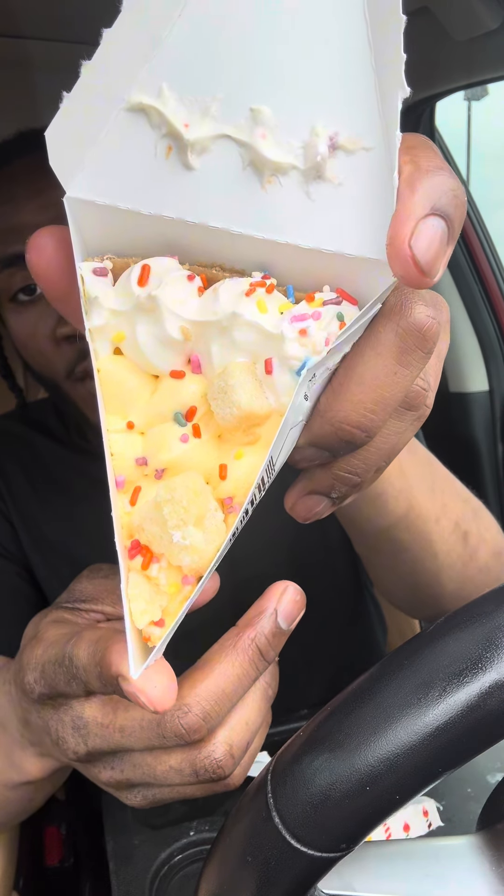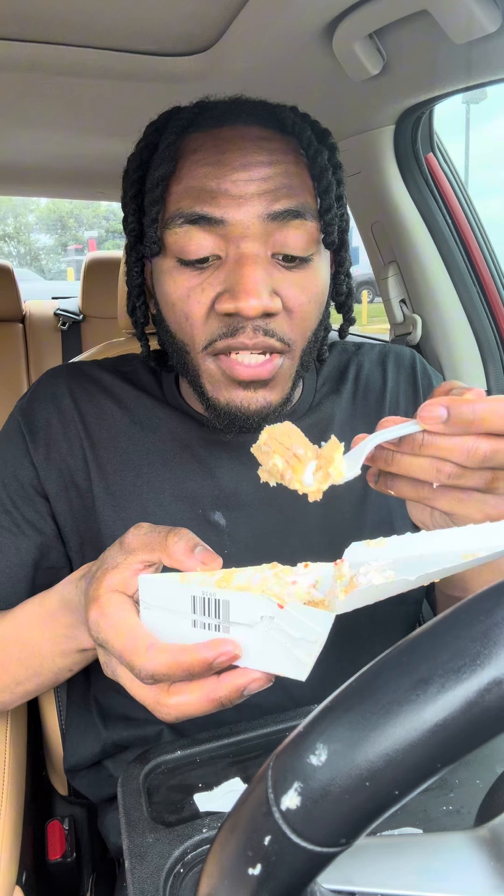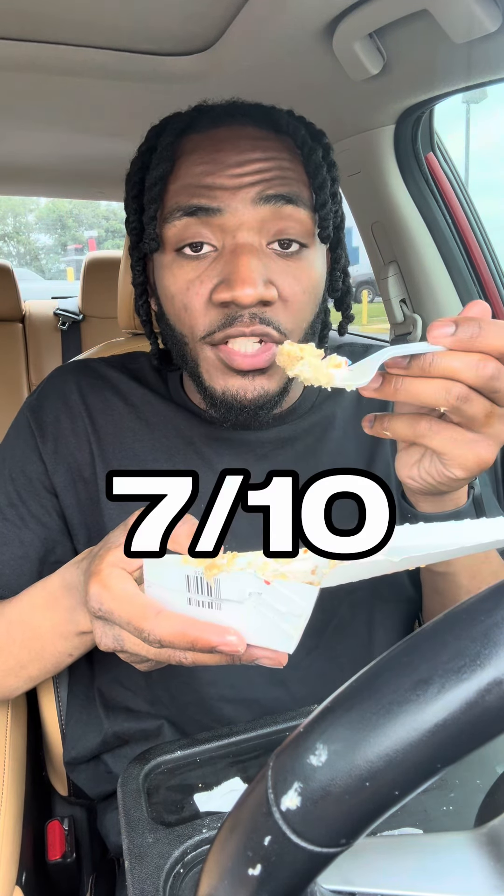Last we have the birthday pie slice, in honor of Burger King's 70th birthday. It has that vanilla flavor of the custard, you get some crunch with the sprinkles, the crust, and some soft cake bites on top of the pie. I will still not go out of my way to get this over the Hershey's pie, but this is also pretty good.